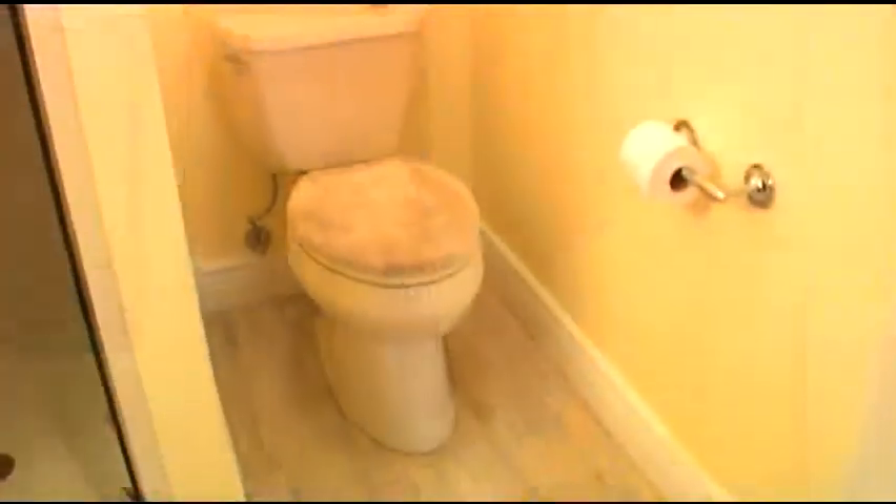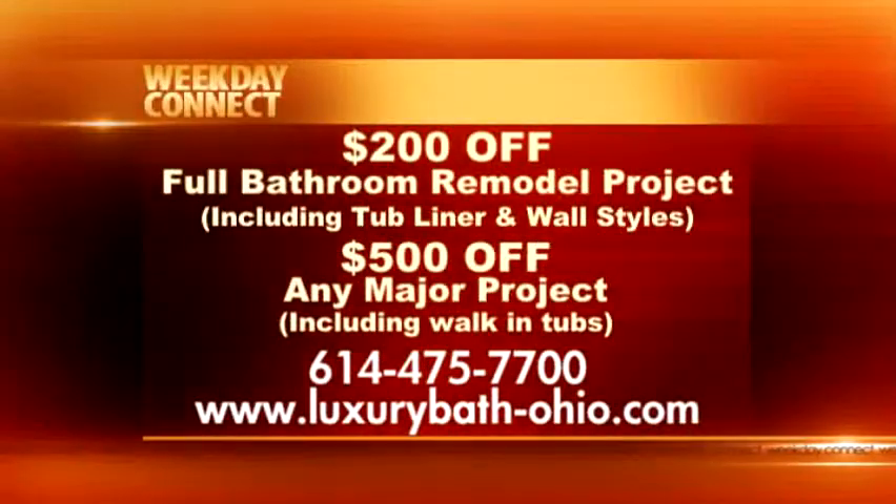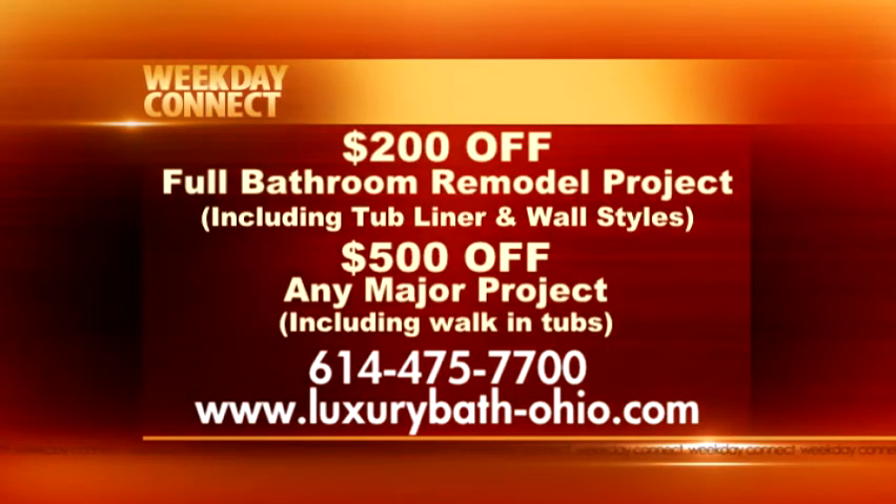And you were able to accomplish all of this in a very short period of time — just under two weeks, including the additional work in the basement. And you've got great specials right now: $200 off any full bathroom model project, including tub liner, walls, and valve, and $500 off any major project including a walk-in tub.